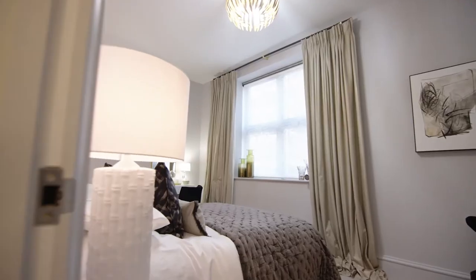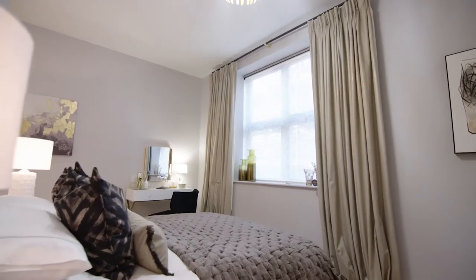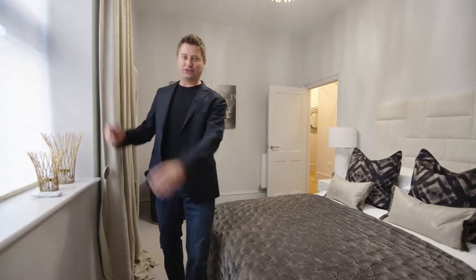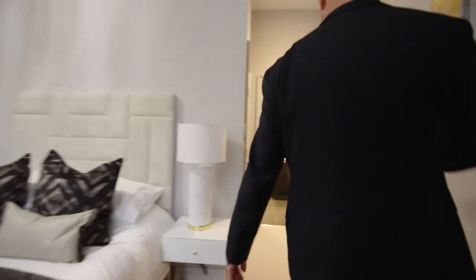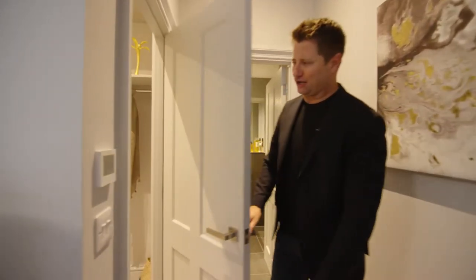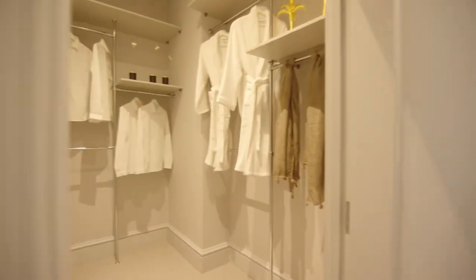And this is a really generous, spacious master bedroom — very well planned, beautiful high ceilings, big window. And then round here you've got a gorgeous en suite shower room. But look at that for a walk-in wardrobe — it's enormous.